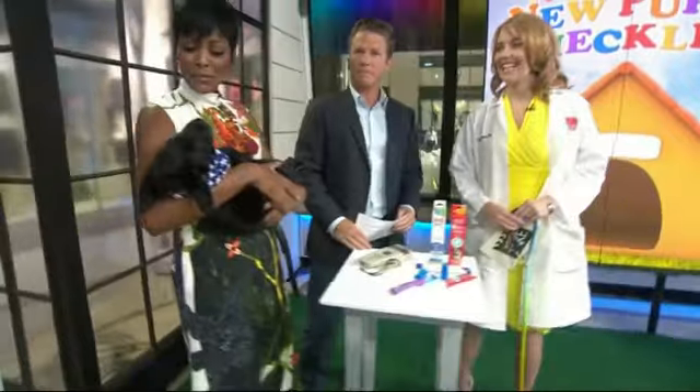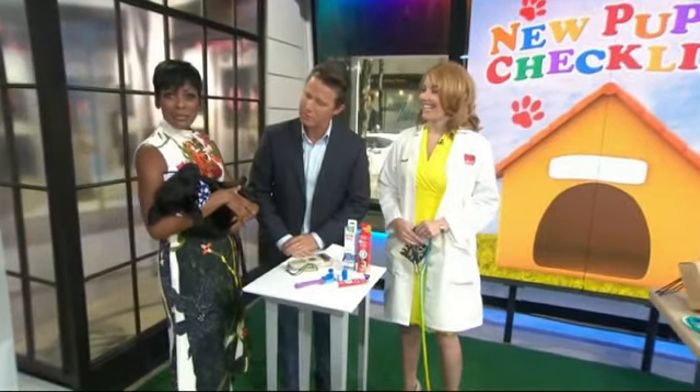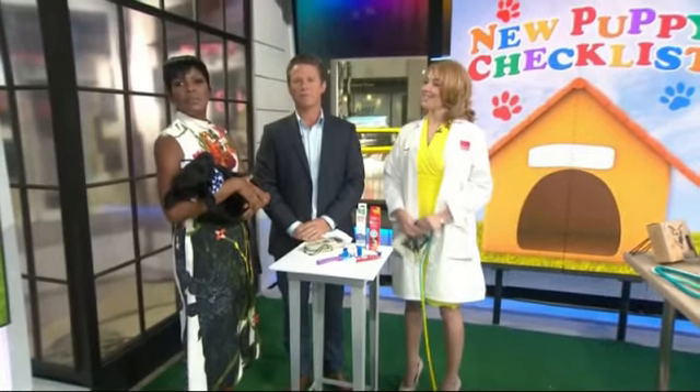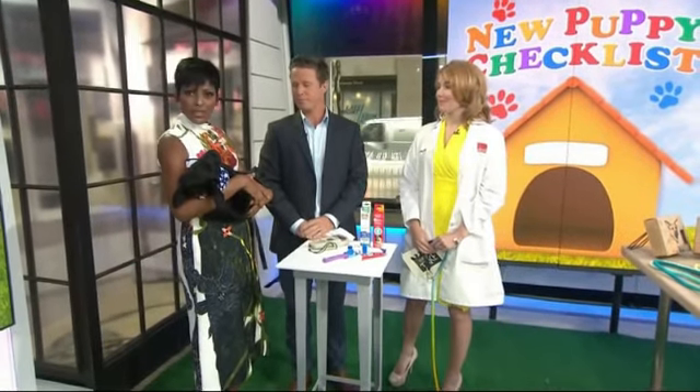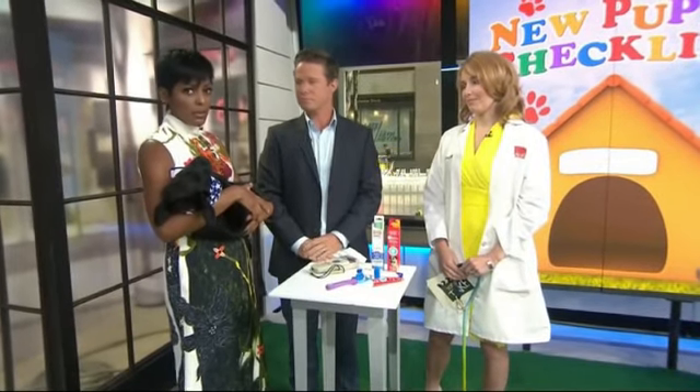We are so excited about our newest addition to the Today family, even though Charlie's clearly not excited to be on with me. And Billy right now, he's asleep. He's being trained, of course, with the help of America's Vet Dogs. And if you're bringing a new pup home, it can certainly be a lot of work, so we want to help you out.